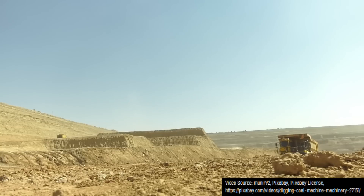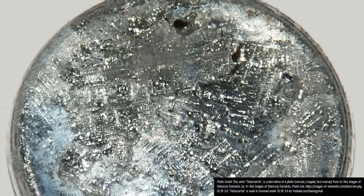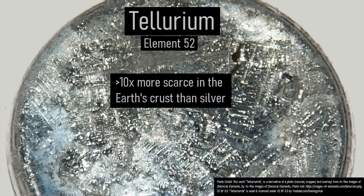If you are a future miner or geologist, although you should be on the lookout for this mineral and similar telluride minerals, there is some good news. Tellurium is one of the rarest elements in the earth's crust, being more than 10 times less common than silver.